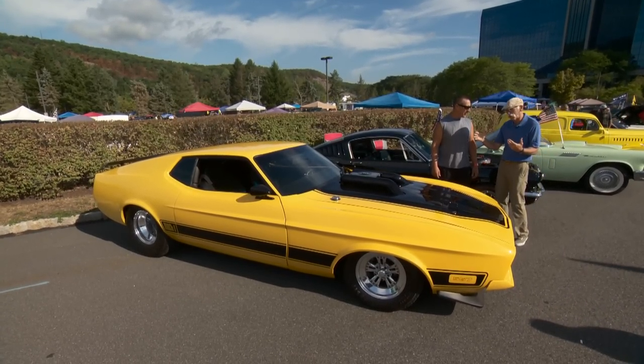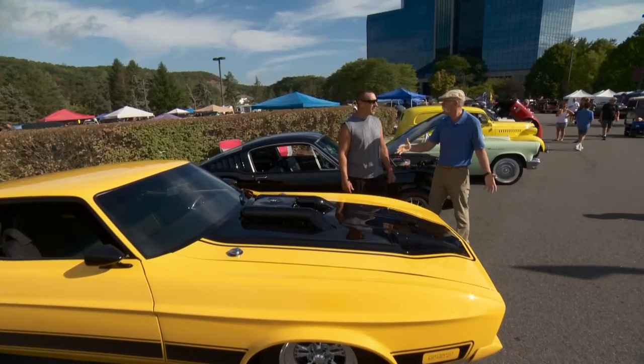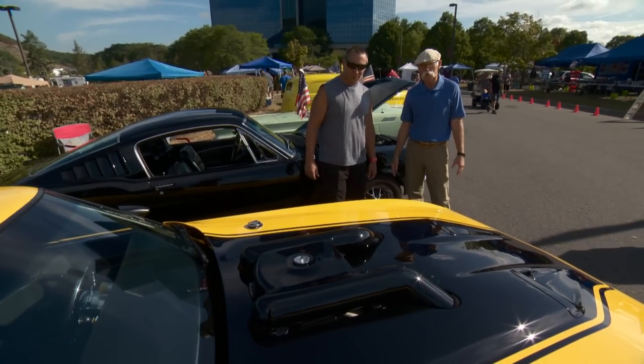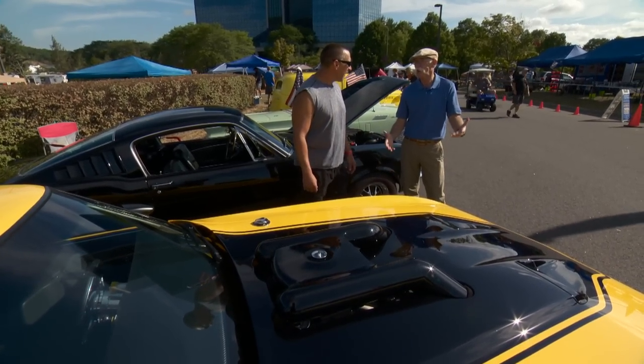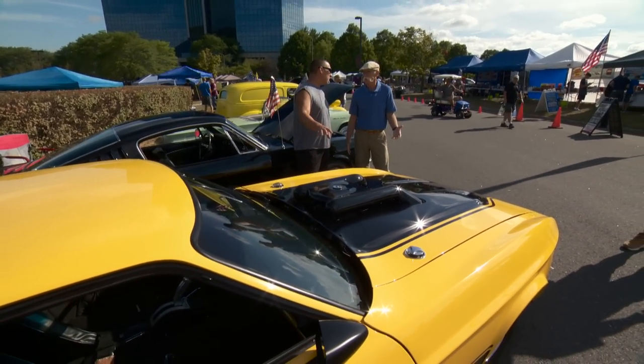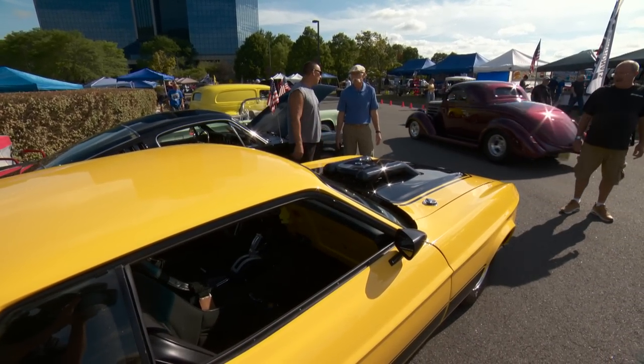I know these are long cars, but it looks even longer — it barely fits in my garage. This was the last of the big Mustangs, and this is the last high horsepower year that they made. I think it came with the 429, and certain models did.